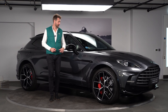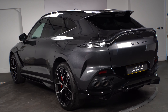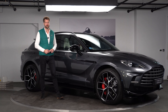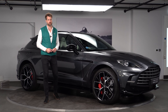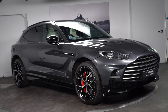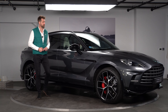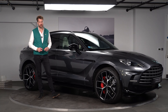Welcome to HWM Aston Martin and welcome to this timeless DBX707. This particular car was sold by us new in November last year and has covered 13,200 miles from new. Being a 707, as we already know, is 707 PS — probably one of the quickest cars that we produce but also one of the most practical as well, being an SUV.